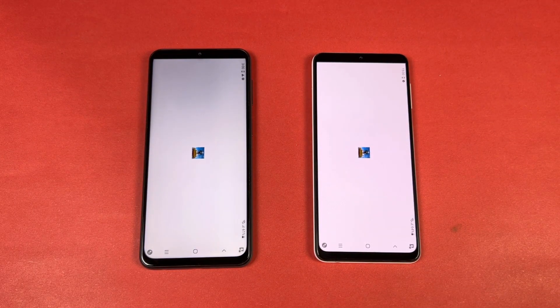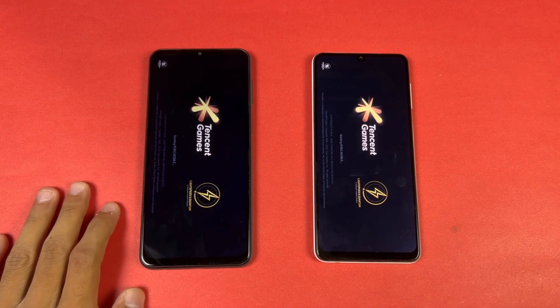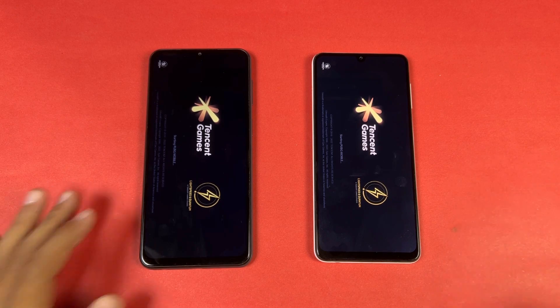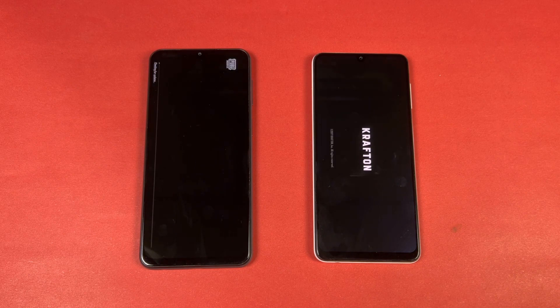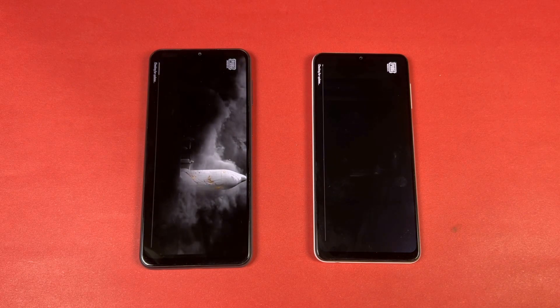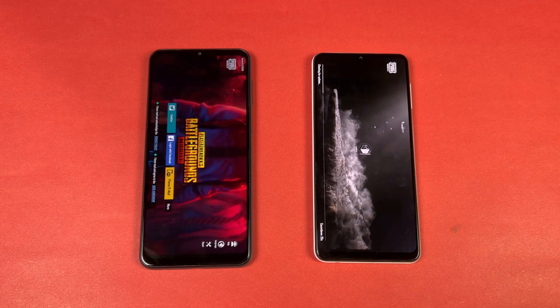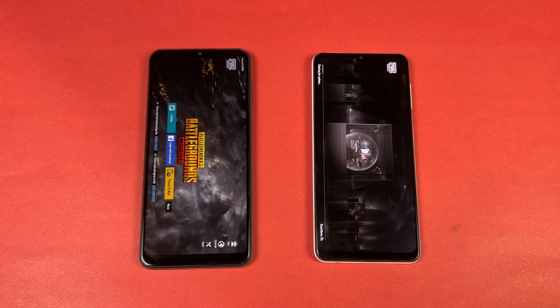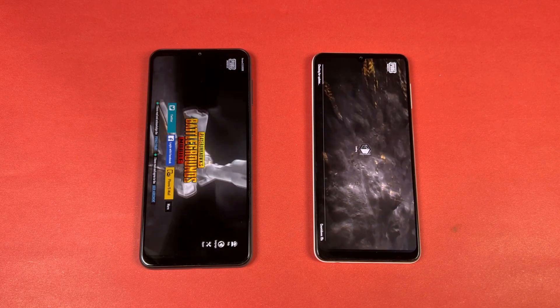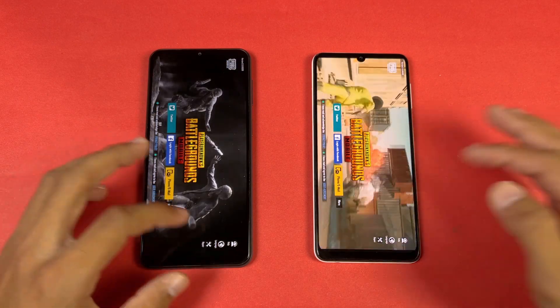Now let's open PUBG Mobile — a heavy game. Snapdragon 680 versus Helio G80, both phones with 6GB of RAM. The A23 is loading faster. A23 is done first, and the A22 finishes shortly after.